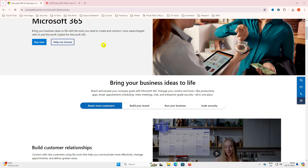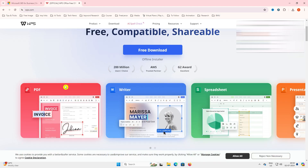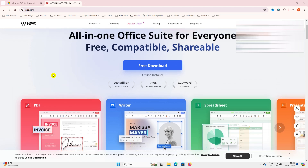Don't worry — Microsoft isn't the only player in the market. There are fantastic alternatives out there that can do everything you need without paying anything. Today we're going to dive into WPS Office, a free suite that is fully compatible with Microsoft Office. I'll create a document in Microsoft Office, then open and edit it in WPS Office, and vice versa.